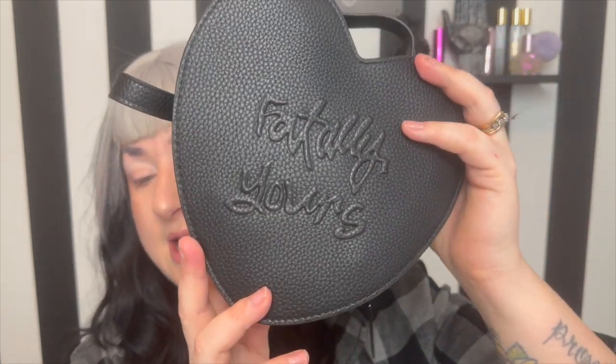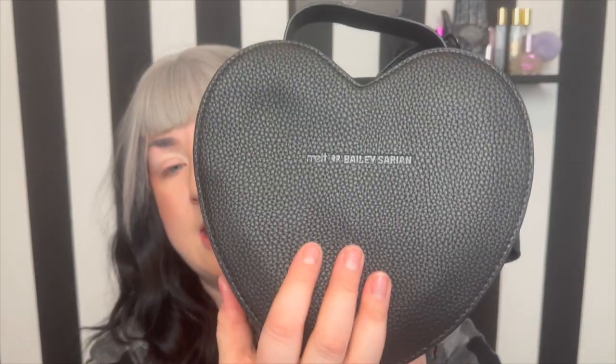Getting into our first item — they did a kind of makeup bag slash purse. I love that it has the purse aspect because I basically have all the different makeup bags Melt has released over time, so I'm really excited to use this as a cute little purse. As you can see, it's got 'Fatally Yours' on one side and Melt and Bailey Sarian on the other. They included a really nice long strap so you can wear it as a crossbody or over the shoulder.